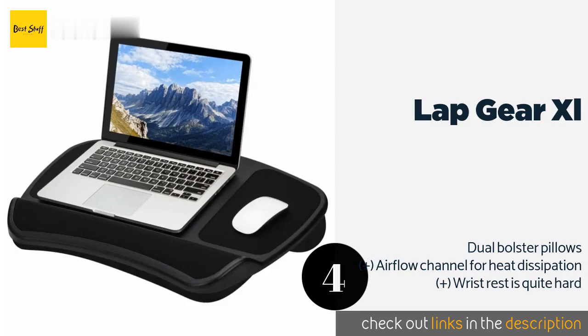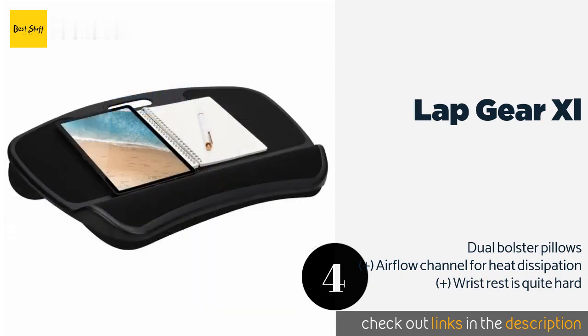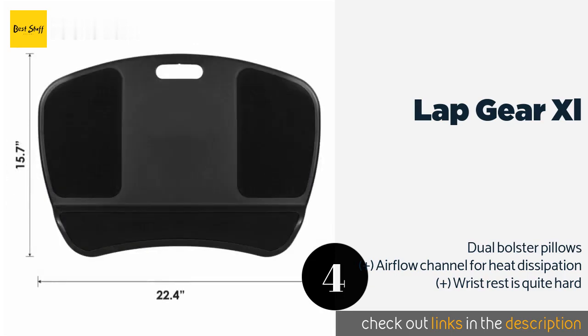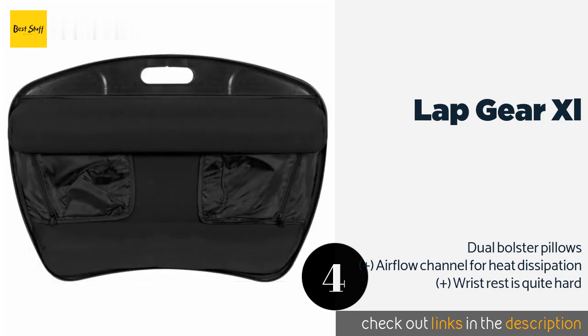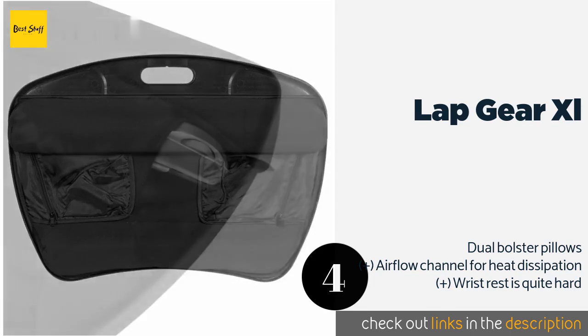The next product is the LapGear XL, which comes in at a budget-friendly price. Whether you select the version for 15.6-inch or 17-inch laptops, both sizes feature nifty storage pockets for peripherals and accessories, and an integrated handle makes it easy to carry. This product is available on Amazon for $30.